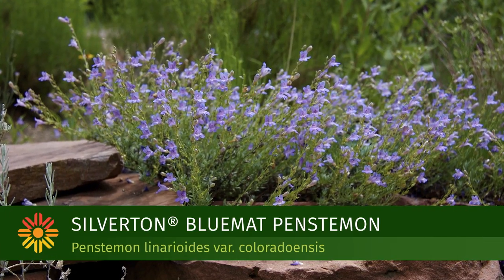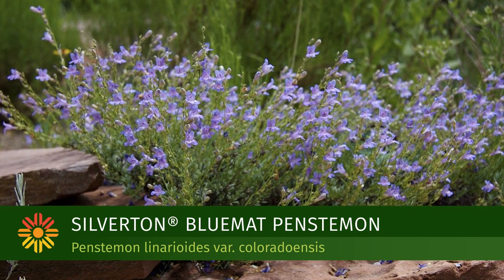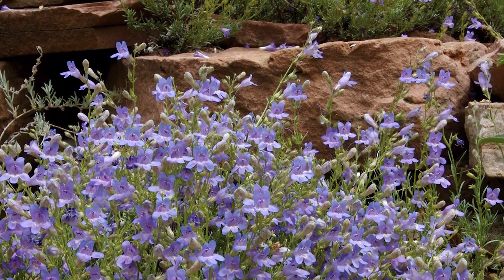The Silverton Penstemon is a beautiful mat-forming Penstemon that just continues to spread out and creates a beautiful mat. It's nice at the front of a dry border.